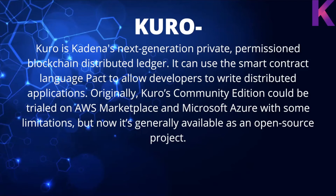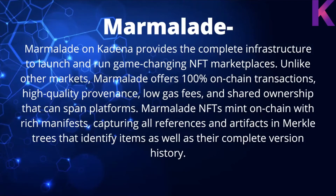Marmalade on Kadena provides the complete infrastructure to launch and run game-changing NFT marketplaces. Unlike other markets, Marmalade offers 100% on-chain transactions, high-quality provenance, low gas fees, and shared ownership that can span platforms. Marmalade NFTs are minted on-chain with a rich manifest capturing all references and artifacts in Merkle trees that identify items and their complete version history. NFTs on Marmalade can be upgraded, added to, or downgraded back to their original form.